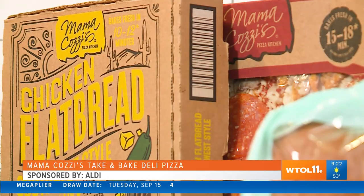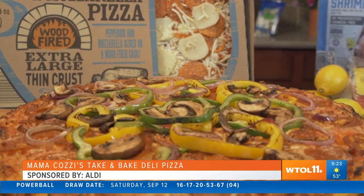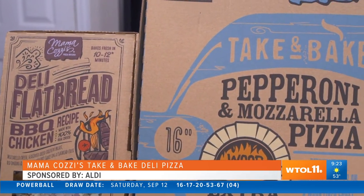What about an option for those too busy to cook? Make it an easy pizza night! Mama Cozzi's take-and-bake deli pizzas are the absolute best. They were voted fan favorite in the easy meal category — it is both simple and delicious.